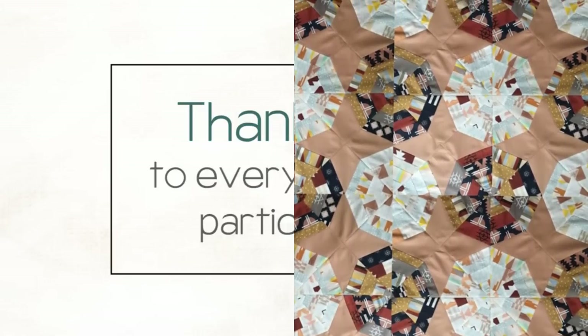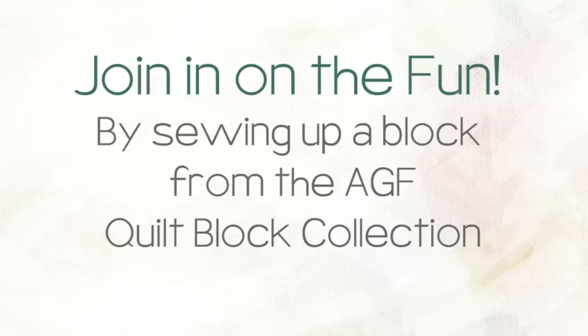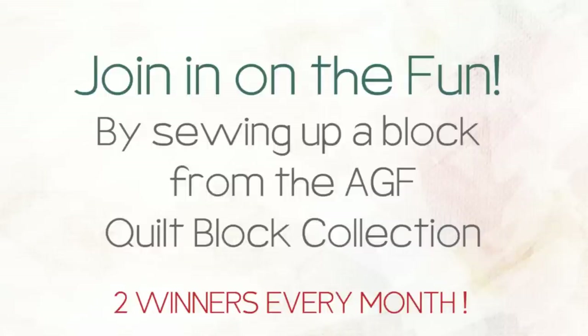Thank you so much for these inspirational projects. Make sure to check out the description box below for all the details about every project. Want to join in on the fun? Sew up a block from the AGF quilt block collection with AGF fabrics and post your block on Instagram with the hashtag AGF quilt block collection to be entered to win a fat quarter bundle of fabrics. Two winners are chosen every month.